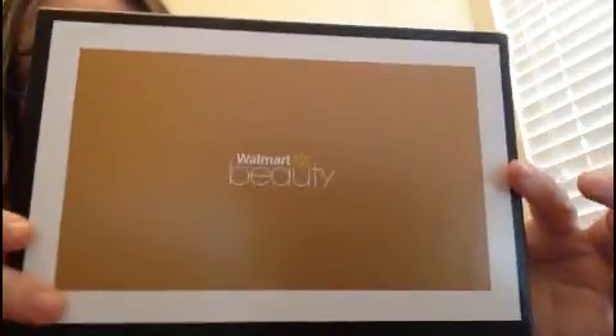Today I'm going to review the Walmart Beauty Box. For $5 every quarter, Walmart sends you a box full of their samples. A few of these things I was able to try for the first time and really like that I got from the Walmart Beauty Box. So let's open this up and see what we have.